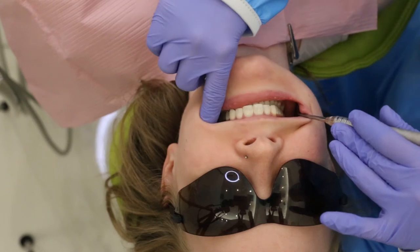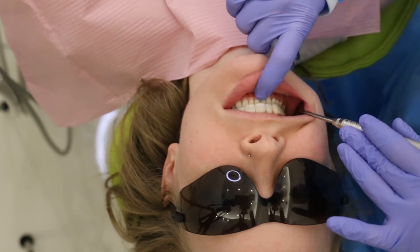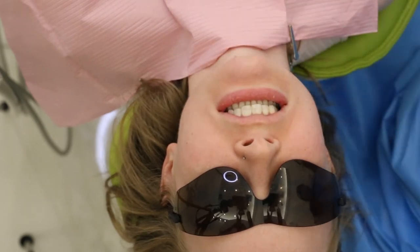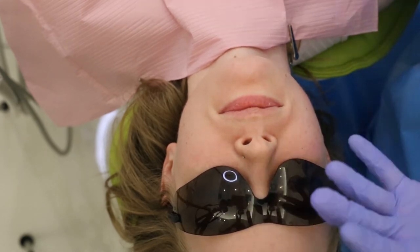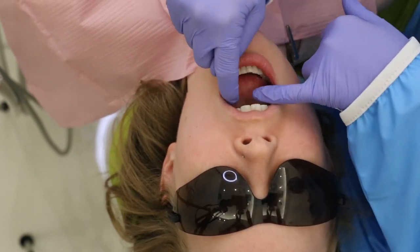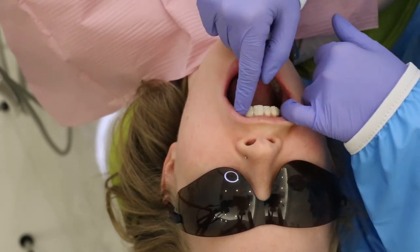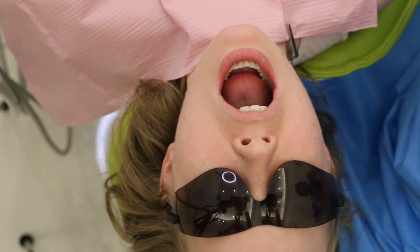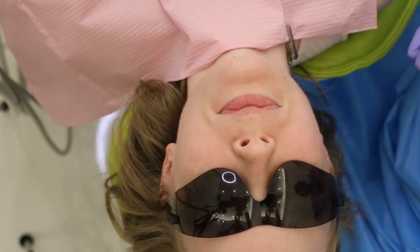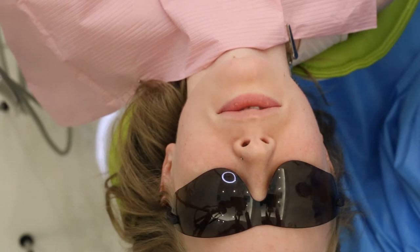We'll check your occlusion — how your teeth contact each other — and decide if you need any kind of orthodontic intervention. The last thing we want to assess is if there's enough saliva. This is something we just kind of do as we're doing the exam, as we're feeling around. Saliva is actually protective — we want it. Some medications can actually cause dry mouth, which puts us at higher risk for getting cavities and dental disease. So lots of the times when I'm doing the intraoral exam, I'm observing the saliva consistency and amount to make sure there's enough.